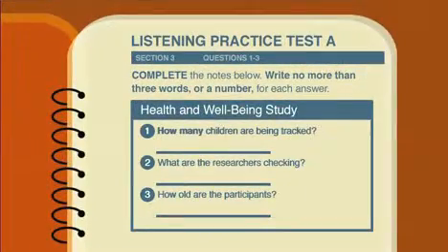It's important to look at the keywords in the questions to determine what kind of information you need to listen for. The keywords are highlighted. How many children are being tracked? We need to listen for a number. What are the researchers checking? We need to listen for something about the children's health. How old are the participants? We're listening for age.